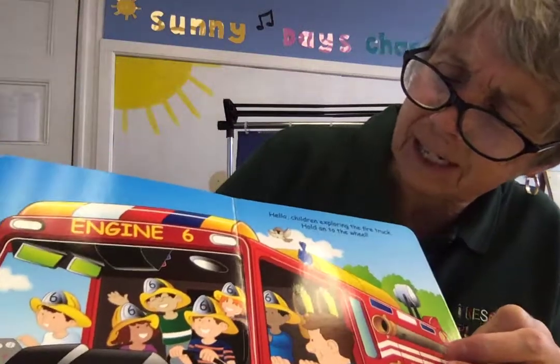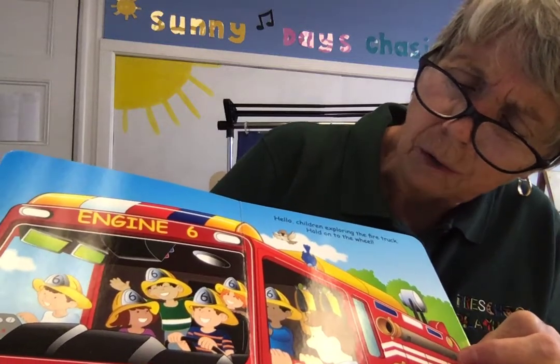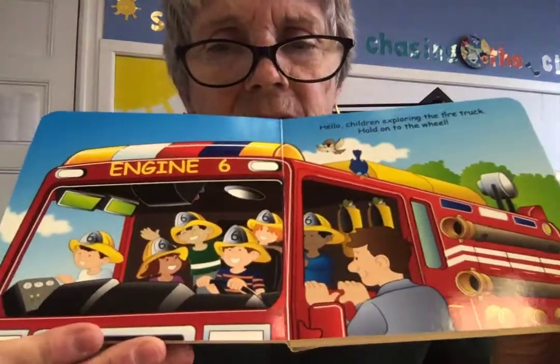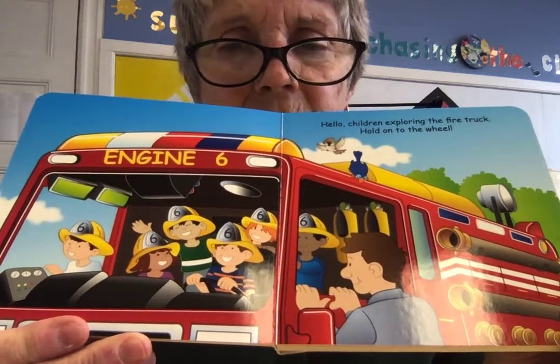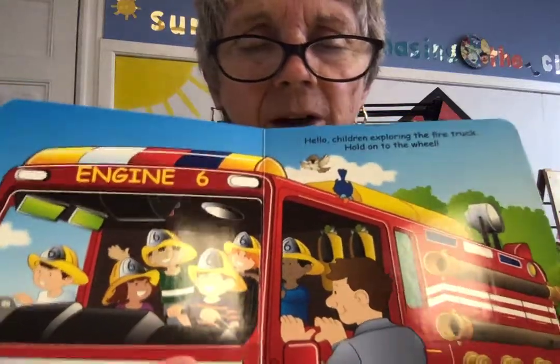Oh, there's engine six. Hello, children — exploring the fire truck? Hold on to the wheel! Look at that — they let the children into the fire truck, and they get to see what it's like sitting in the fire truck. It's kind of like our song that we sing: hurry, hurry, drive the fire truck.